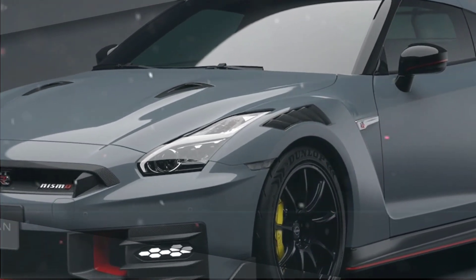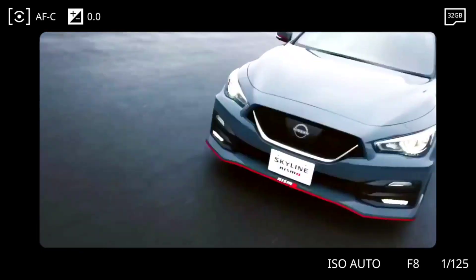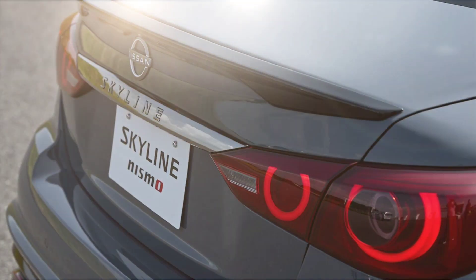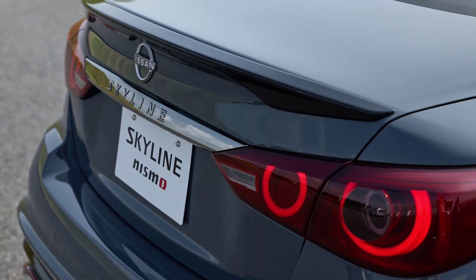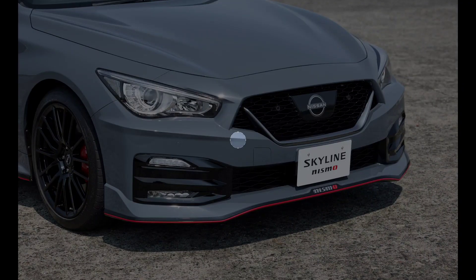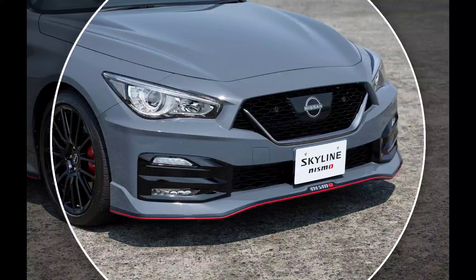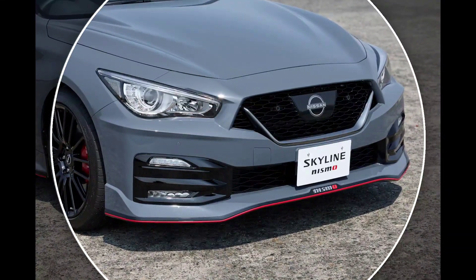Inside the Skyline Nismo, the cabin exudes opulence and is equipped with quality furnishings. The seats are comfortable and supportive, and the materials used in the interior are of superior quality. Standard features include a leather-covered steering wheel, a 12.3-inch digital instrument display, and a Bose audio system.